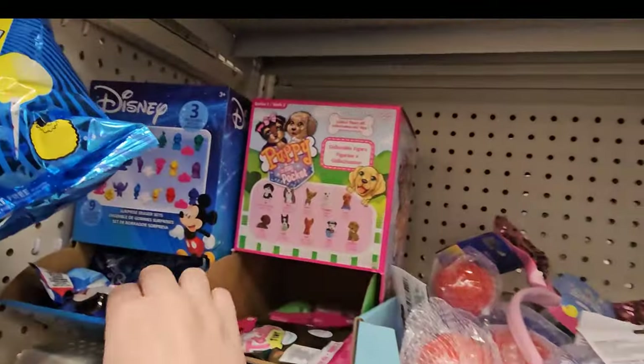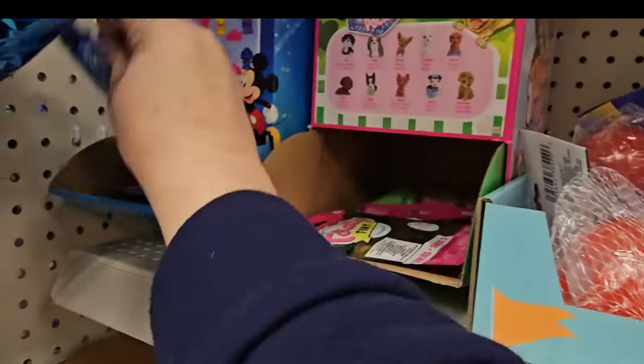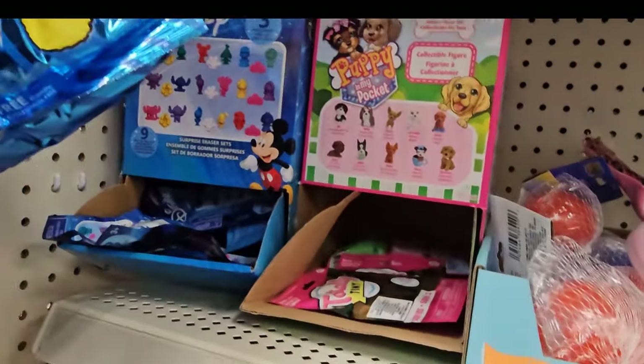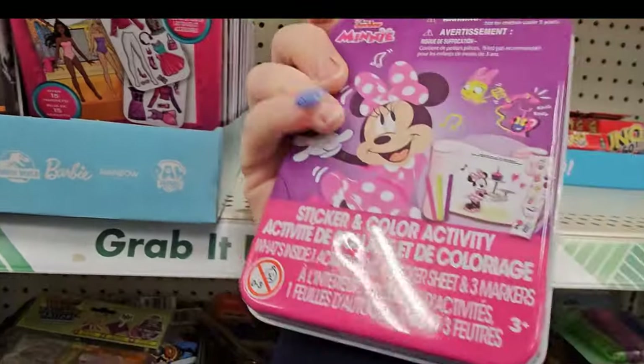This store has Disney blind bags — you can get one of those characters. And we've seen the puppy in my pocket and the kitty in my pocket. This also has some little tins that have activities in them.